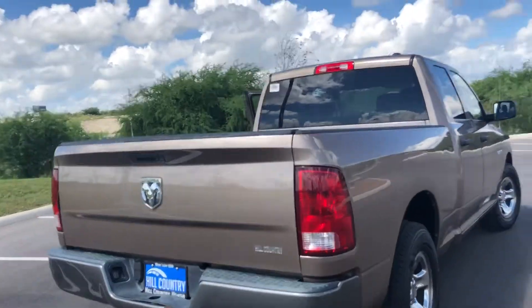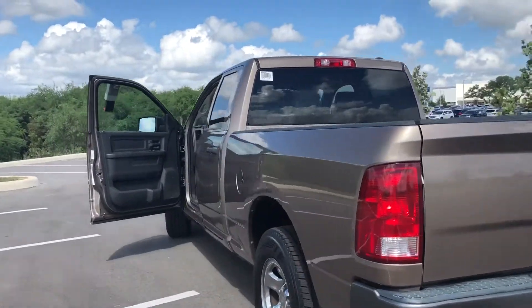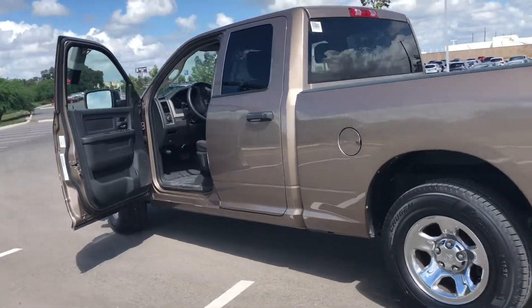This is a good truck, low miles, low price. A good little work truck or just a good little daily if you want a truck and want to save some gas.